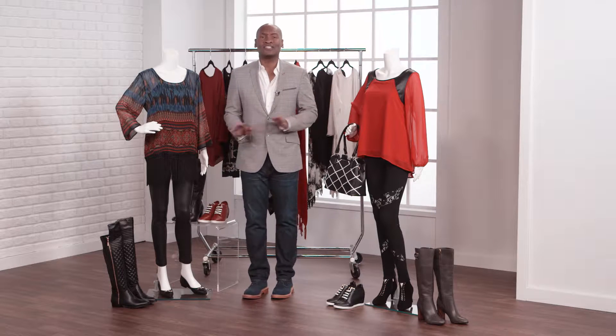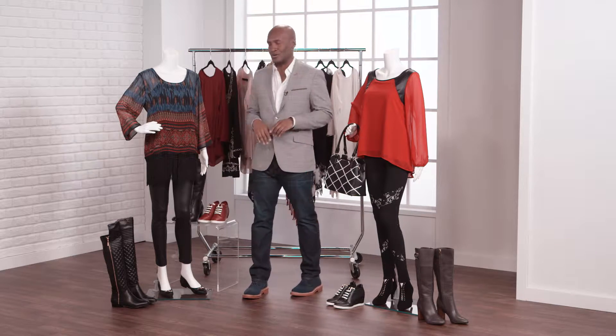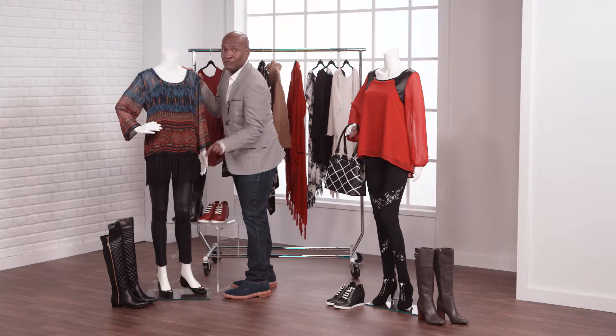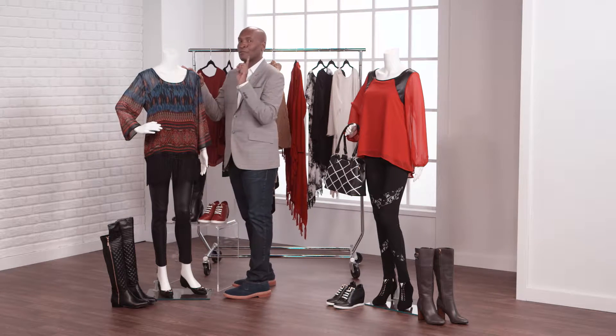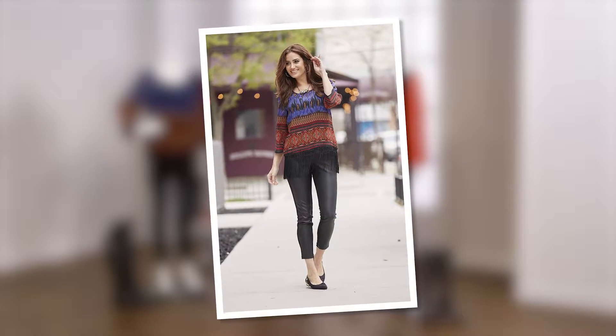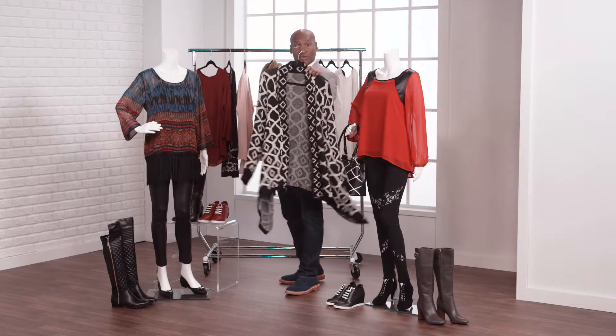Who doesn't love leggings? This modern wardrobe staple goes with so many things, and I'm going to show you how to wear my two favorite pairs. These leggings have a faux leather panel in front for a sleek, modern look. They're perfection when paired with this ethnic print top and cute flats.